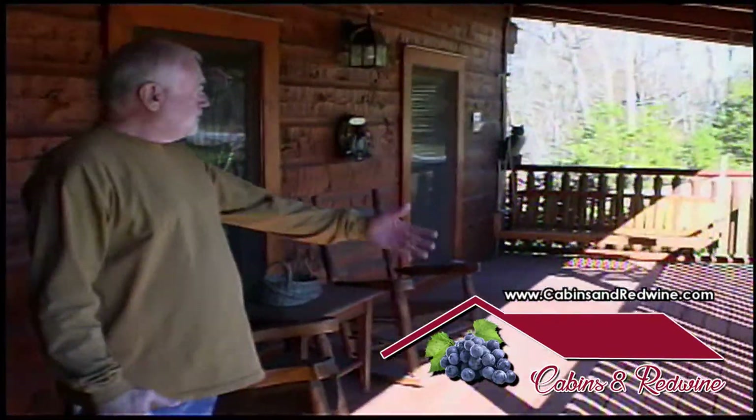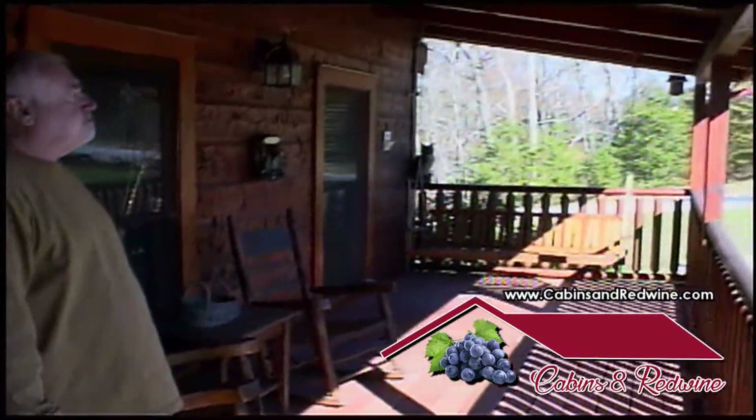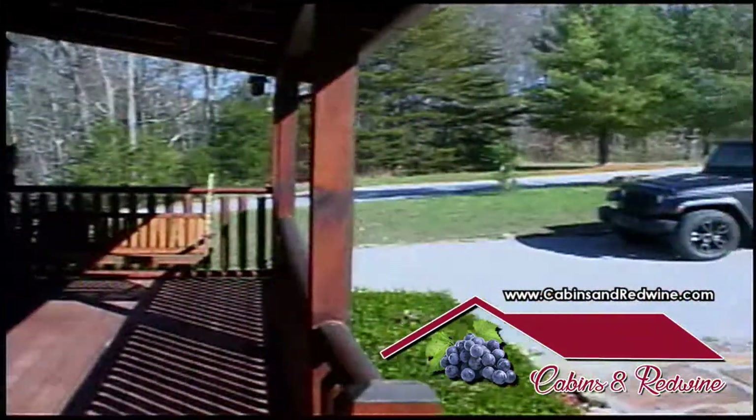This is the front porch of my cabin. Got a swing there and a couple of rocking chairs. It's a very nice, relaxing place.